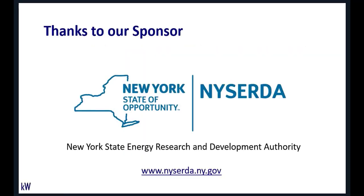A brief thanks to our sponsor. This material was put together under a project with the New York State Energy Research and Development Authority, aka NYSERDA, who is the energy efficiency administrator for various types of market transformation efforts in New York State. We'll get to what we're doing in New York State towards the end of the presentation.